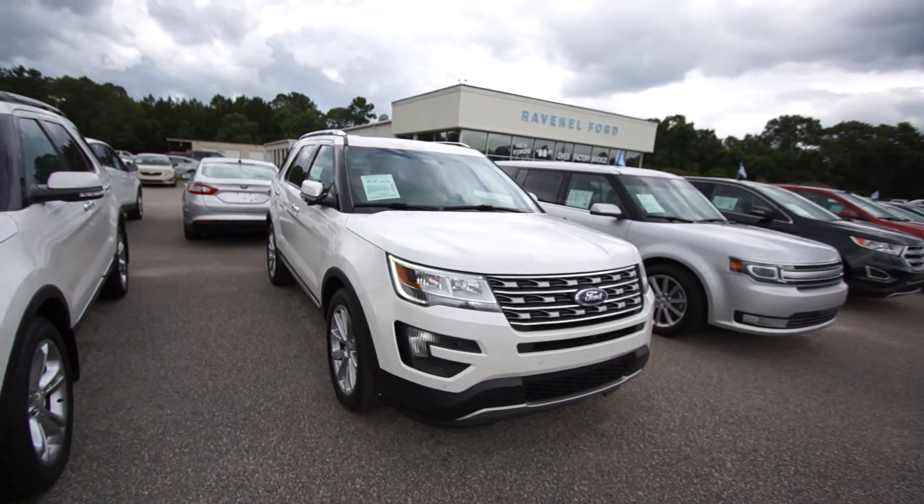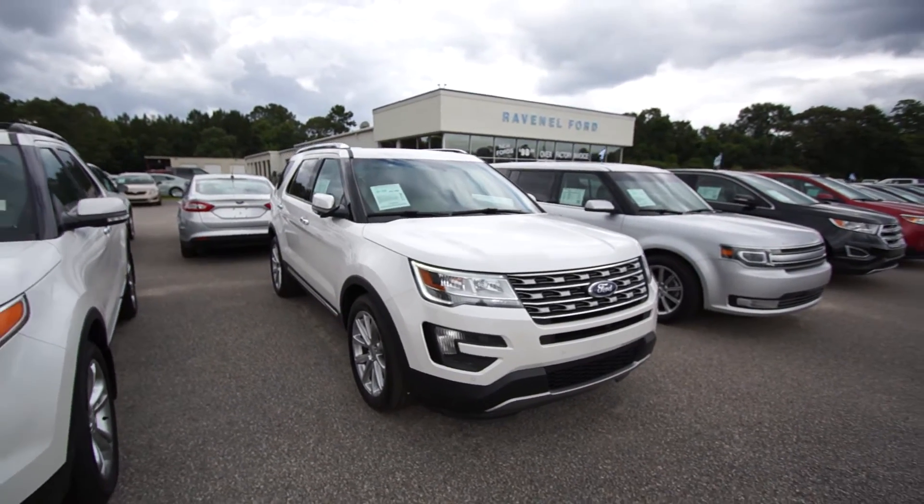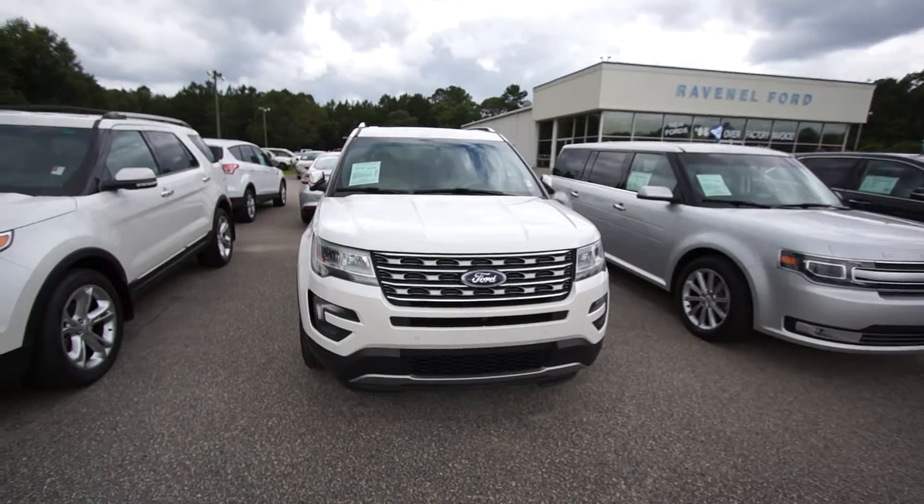Here is a 2016 Explorer Limited, white in color, limited package. What does that mean? That means loaded. That's right.